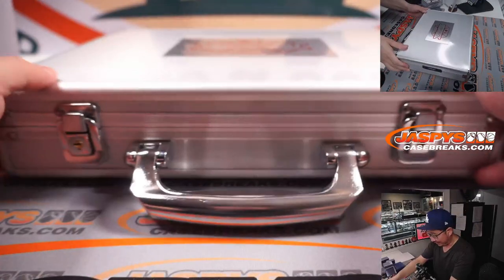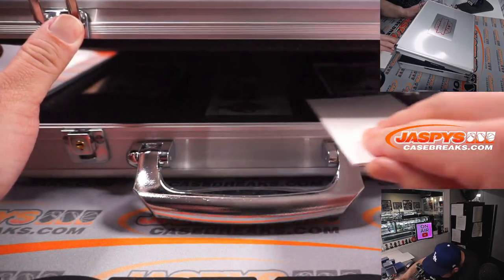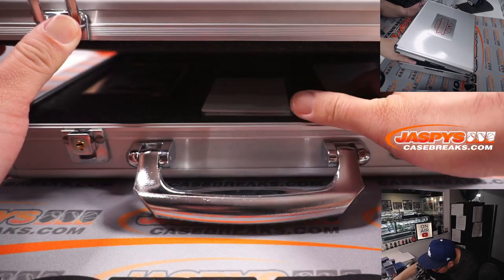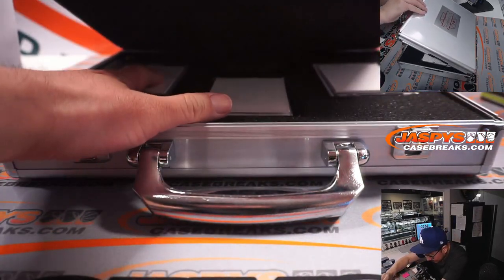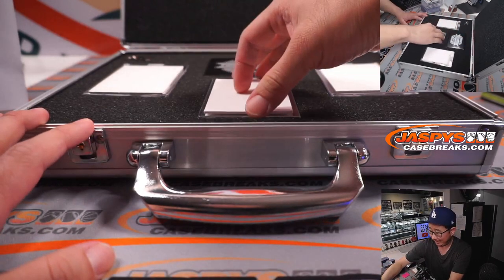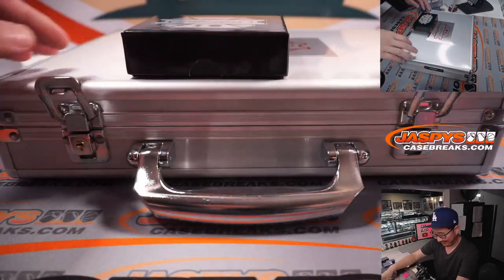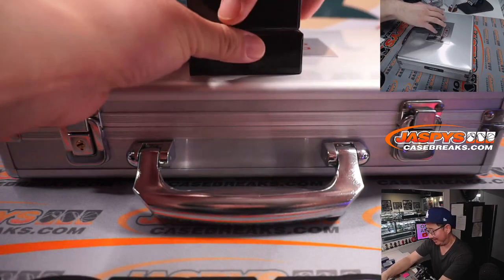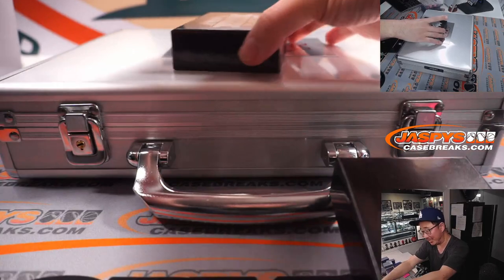Good luck. There might be a two-player gem or a randomizer on the right side. Triple Doubles is asking if I'm ripping the next case if it fills tonight — of course I will! You don't have to twist my arm to rip another case of Flawless Basketball first off the line from JaspiesCaseBreaks.com.